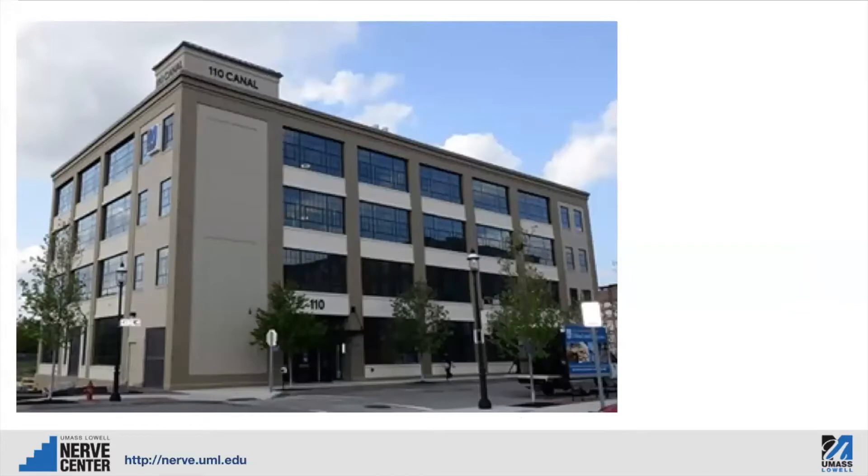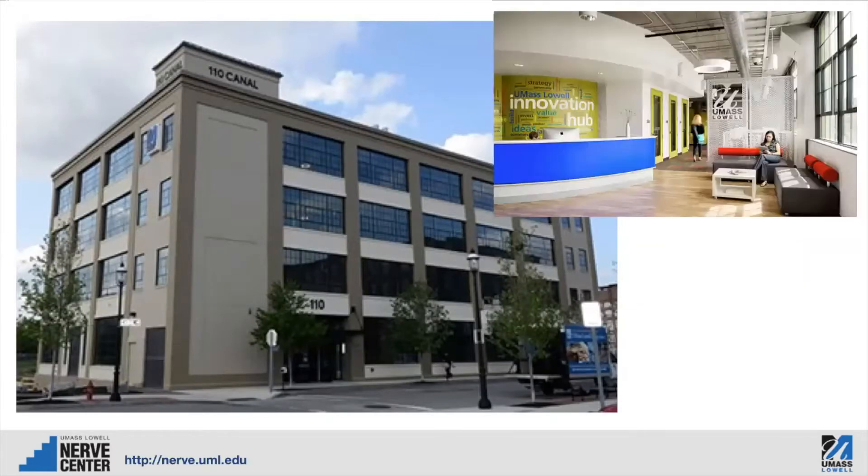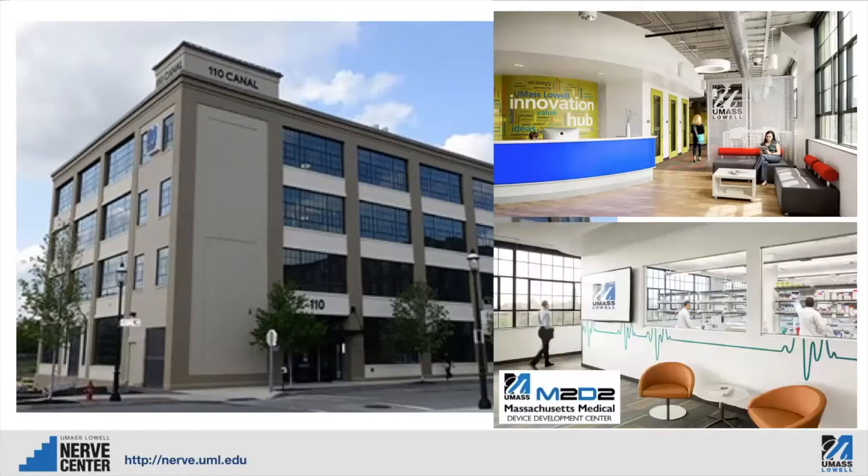The NERVE Center is located at 110 Canal Street in Lowell, Massachusetts, right near downtown Lowell. Also in the building with the NERVE Center are the UMass Lowell Innovation Hub, a startup incubator, and the Massachusetts Medical Devices Development Center, also an incubator but for medical devices.